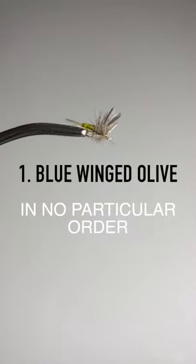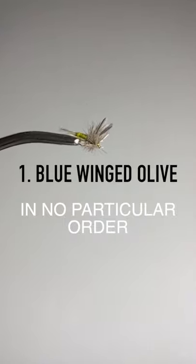First dry fly is a blue-winged olive, which imitates a grown mayfly. It hatches from spring until fall and hatches in big numbers.